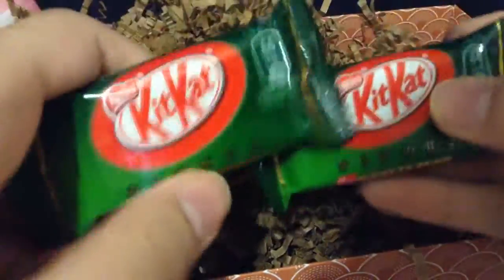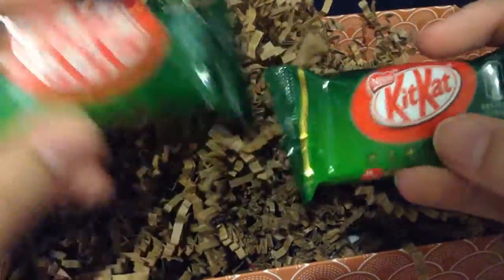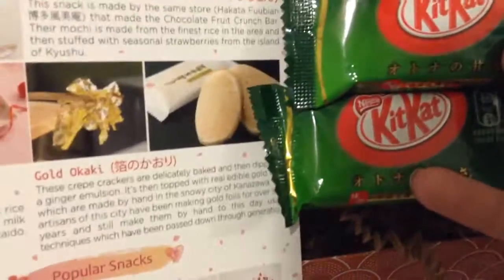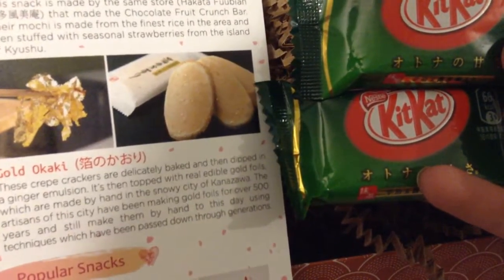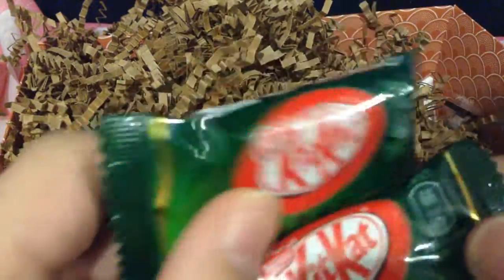There's so much stuff in here. I have two — I've always wanted to try these — I have two green Kit Kats. I think these are green tea Kit Kats. They're made with real matcha. I'm so excited to try these.